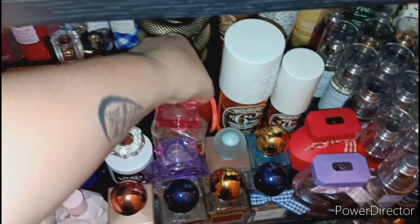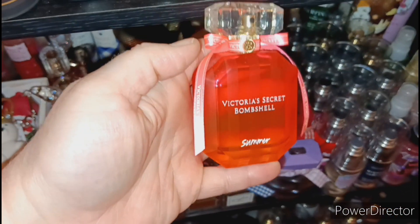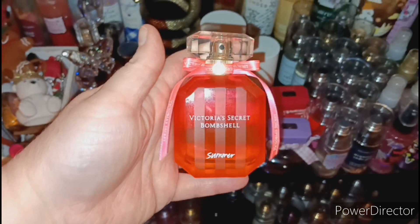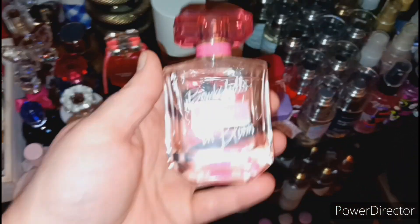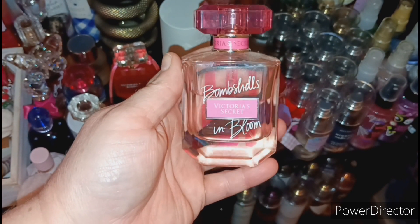The next perfume is Victoria's Secret Bombshell Summer — I love the bottle on this one, it's so summery and pretty. And the next one is Victoria's Secret Bombshell In Bloom.